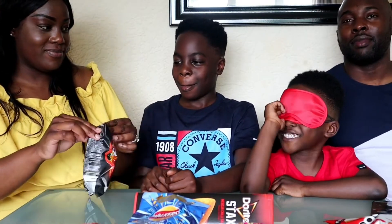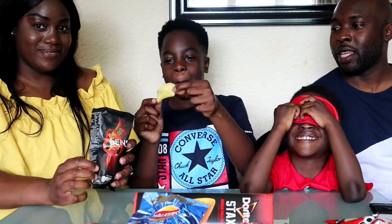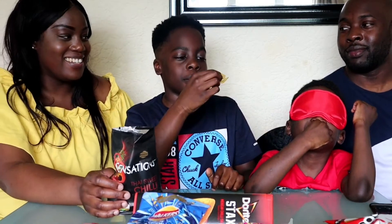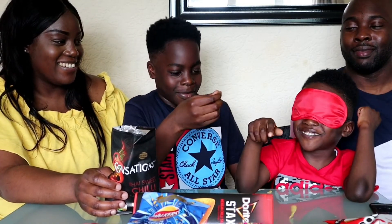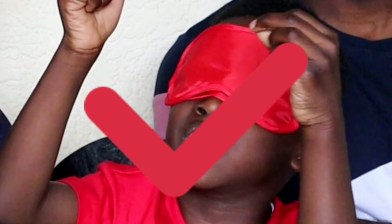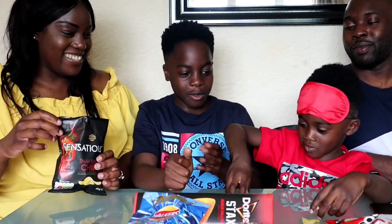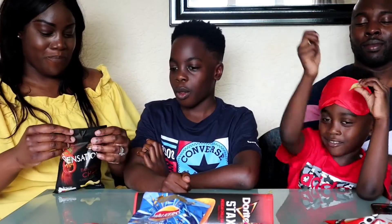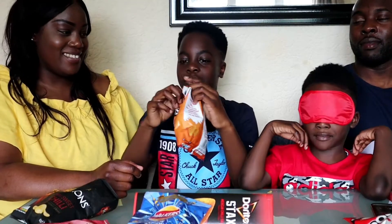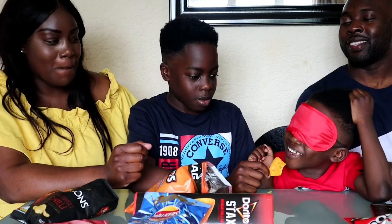No peeking, are you ready? He guesses the black one — the one with that resin flavor. Well done, first one right! Back on to the second one. Is it the orange one? What's the flavor of the crisp? He's not sure, but guesses the orange one — and it is!